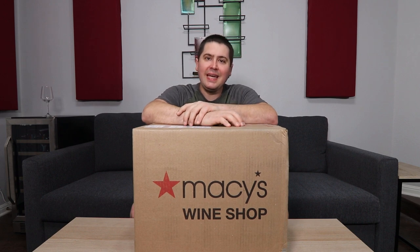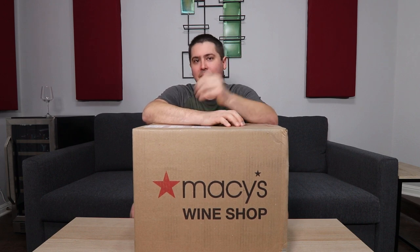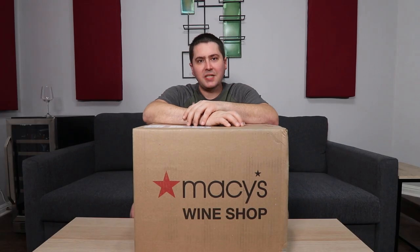Hey everybody, it's Stuart with Wine on the Diamond. Today I'm going to be doing an unboxing video. Macy's — yeah, the store — was kind enough to send me a box of wine to review. So that's right, not only can you get some clothes, you can also get wine at Macy's.